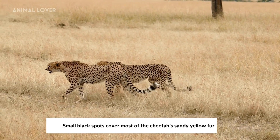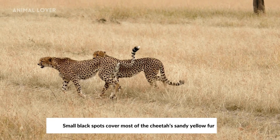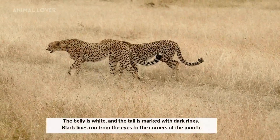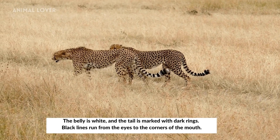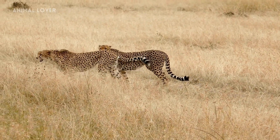Small black spots cover most of the cheetah's sandy yellow fur. The belly is white and the tail is marked with dark rings. Black lines run from the eyes to the corners of the mouth.